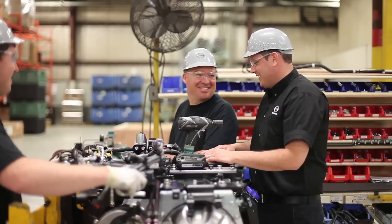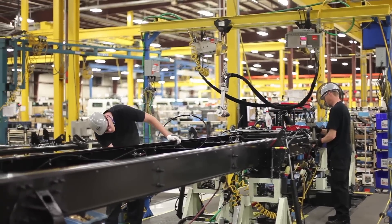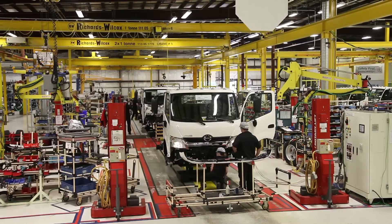Interestingly enough, the Hino brand is sometimes what I believe is the best-kept secret in Canada. This operation started up in April of 2006 here in Woodstock, Ontario, Canada. We manufacture medium and light duty trucks, and most recently we have inserted COE production into the Woodstock facility.